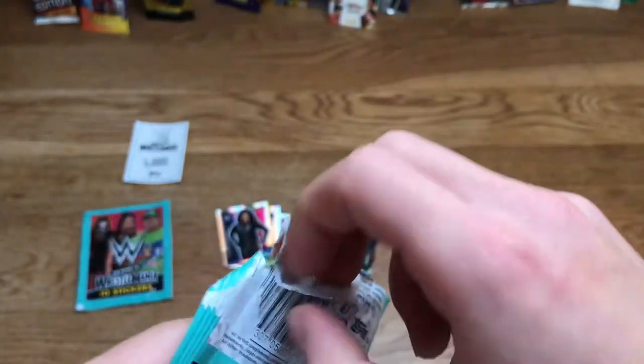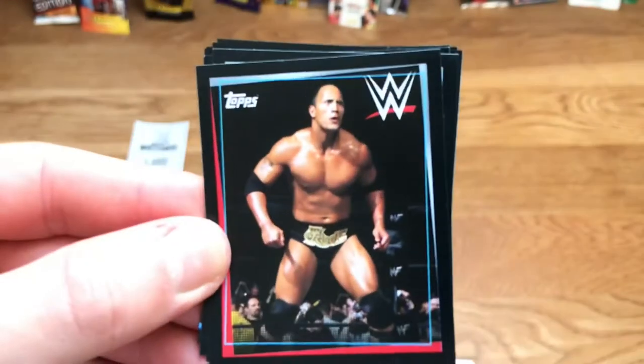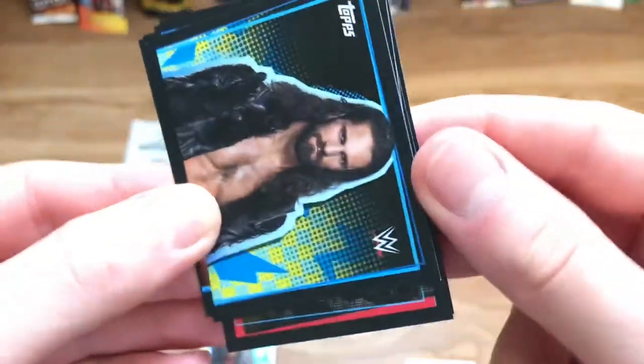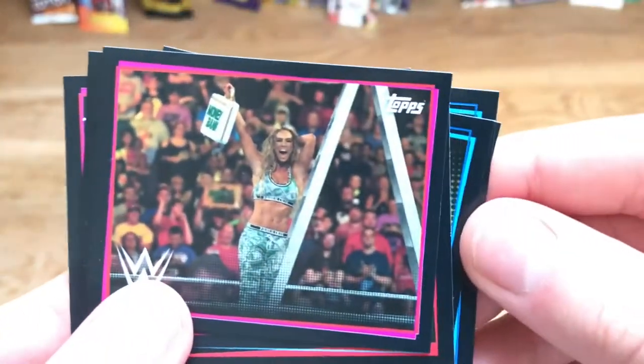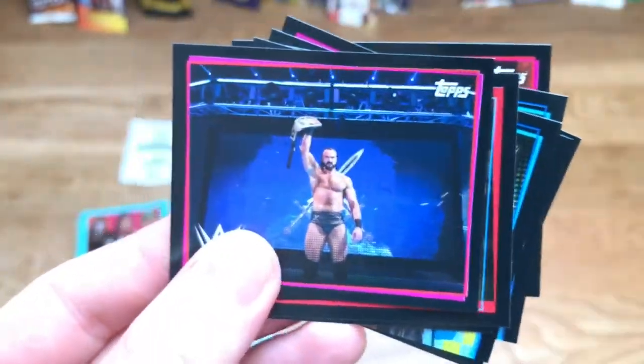Did Bianca Belair become the NXT Women's Champion? I'm not sure. Trying to get the sticker pack open without damaging it to keep these packs for my collection. Base cards from pack four: The Rock (duplicate), another Rock sticker, top half of Seth Rollins, top half of Biggie completing it, what looks like Randy Savage getting thrown over the top rope, Carmella winning the Women's Money in the Bank, the Undisputed Era — one of my favourite stickers — and Drew McIntyre as WWE Champion.